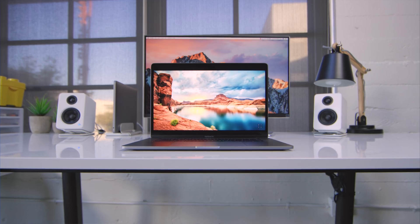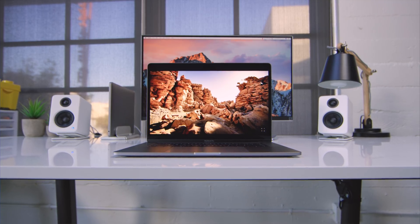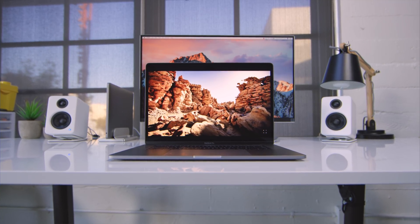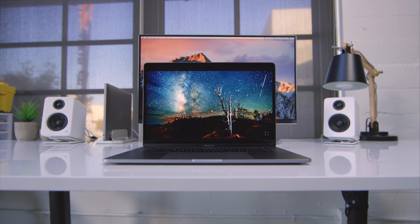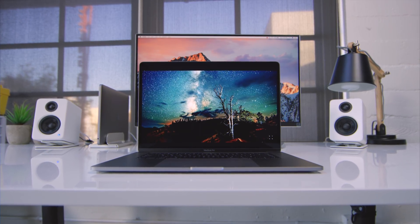I totally understand it's hard to portray through speakers or headphones, but I assure you the new MacBook Pro speakers are really good. The other huge improvement is the display — it's much brighter and the colors are awesome. I've mentioned before that when I used a MacBook Pro the screen would never get bright enough, but with this one I am super happy.